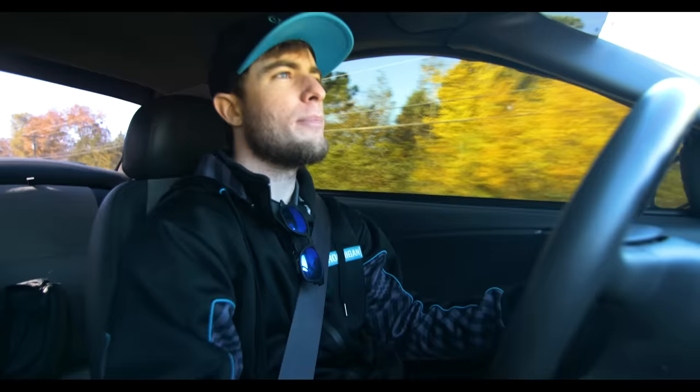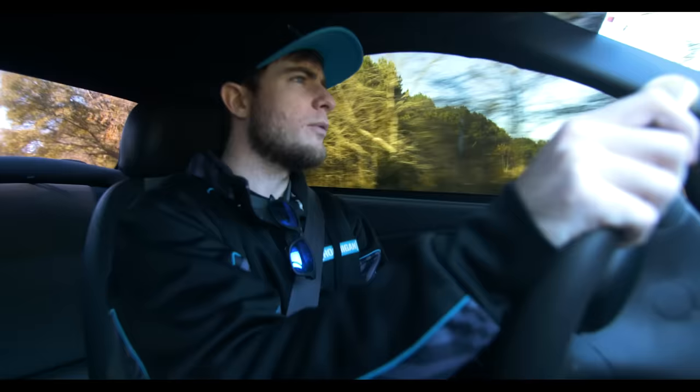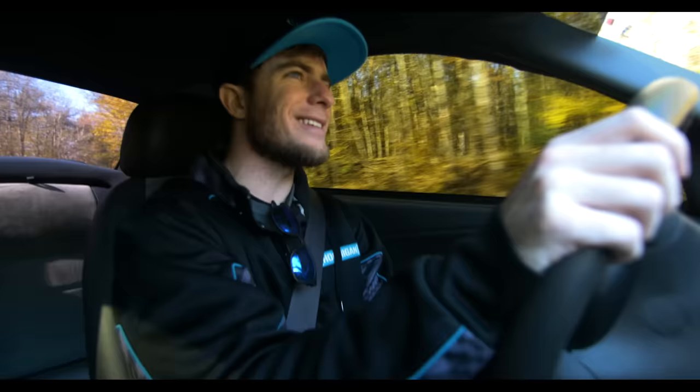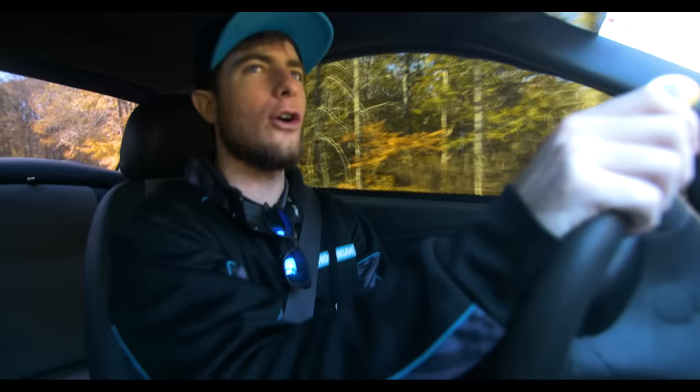This is also one of the first Mustangs with independent rear suspension. When you turn in with the Cobra, this isn't the stereotypical 90s Mustang — it doesn't have the fear of really heinous understeer that those cars had. The price difference between the GT and the Cobra wasn't that big, so I always encourage people who want this generation of Mustang: you have to get the Terminator. There's no way around it.